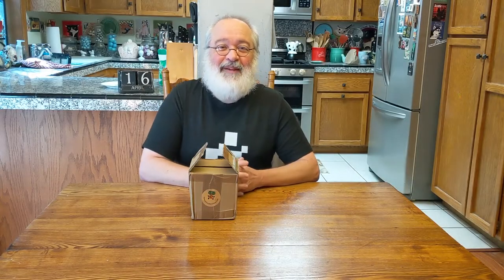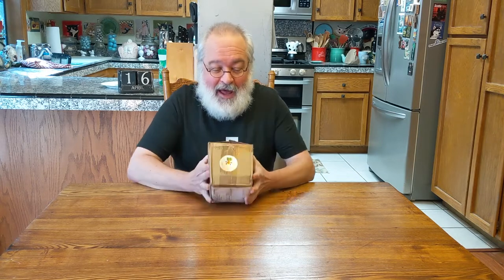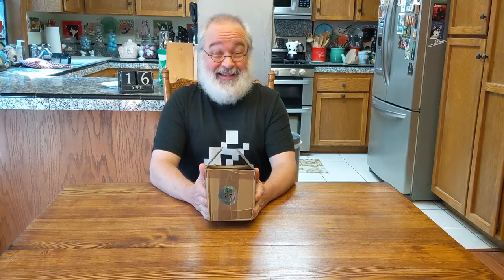Howdy folks, TJ here. Happy Friday to you. A mysterious package arrived from YouMakeRobots.com — that's Ricky. I've done an unboxing of his before. He was very generous in sending me some of the devices he makes.